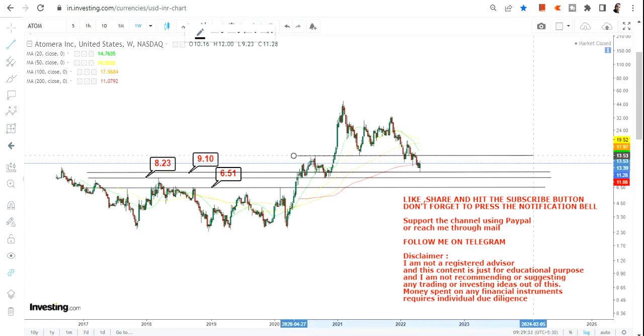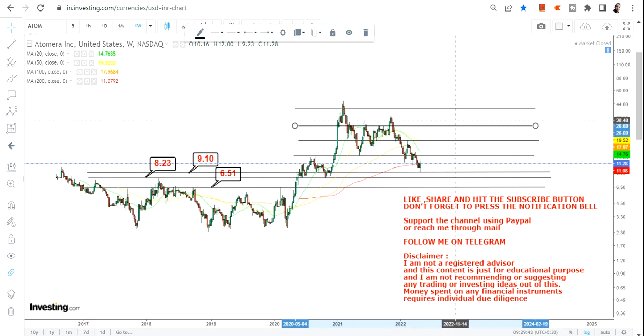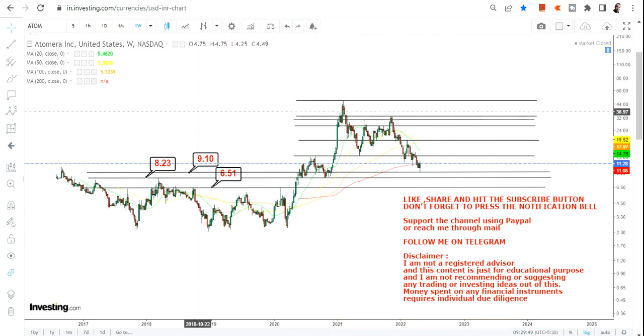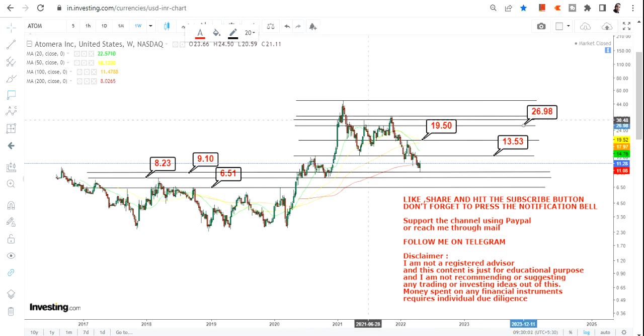Please do not violate or go below your important support or resistance marks. As far as the upside is concerned, if the stock continues to sustain above 9.1, we will definitely look for an upside move and it will at least be a re-attempt of its previous high. The upside moves we are looking at will be 13.53, then 19.5, and then a next target of 26.98.